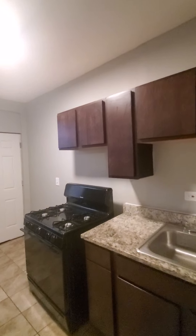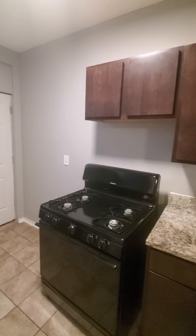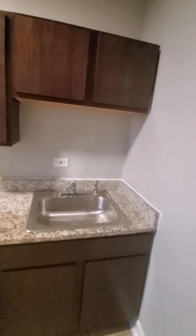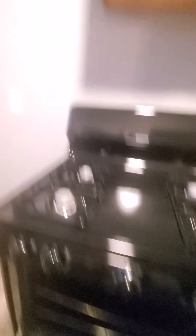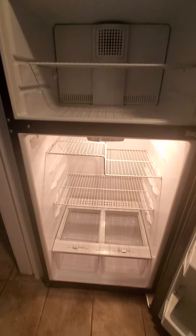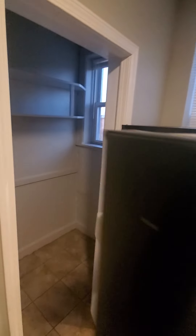This kitchen has space for a table right here, new appliances, granite countertops, new cabinets, a new stove, and a new refrigerator. We also have a nice-size pantry.